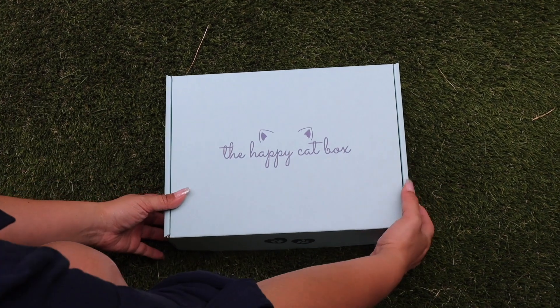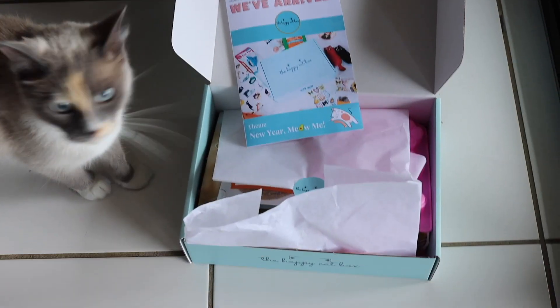The happy cat box — a monthly box full of quality treats, food and health items for cats and yourself.